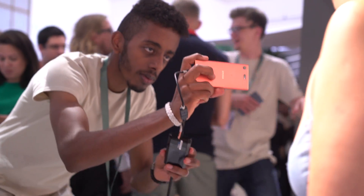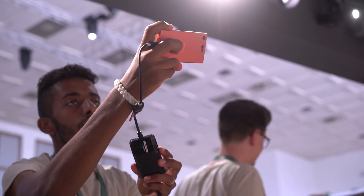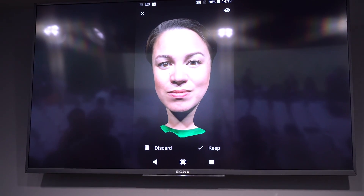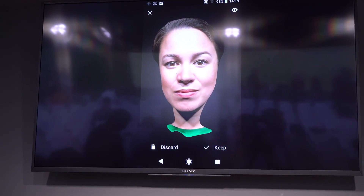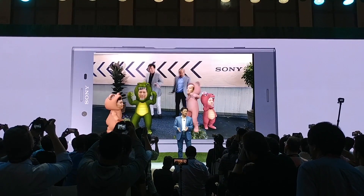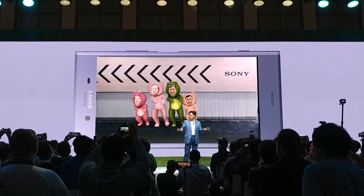The newest and coolest feature is the 3D Creator app. This app lets you scan faces and objects relatively fast and renders realistic looking 3D models. These are really high in quality and the app even lets you use the data for 3D printing. If you want, you can also create some animations and GIFs, for example. Unfortunately, we couldn't see all the features, but what we can say is it was super fun to use.